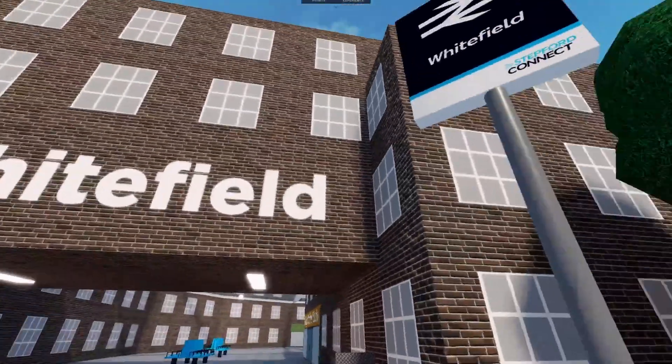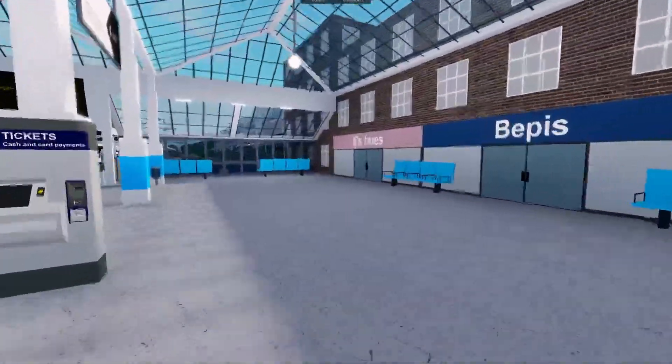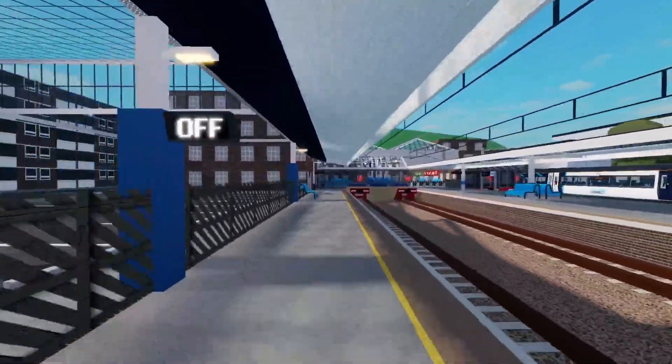Whitefield has had a massive overhaul in 1.8, with the entire station feeling a lot livelier and a lot more like a terminus, with a canopy which reminds me of Great Yarmouth Station, making the whole station just feel that little bit better.